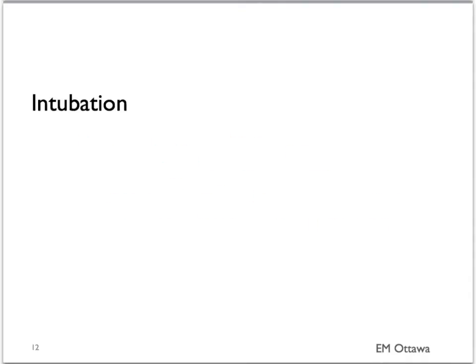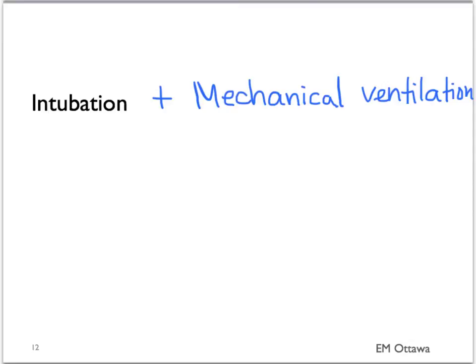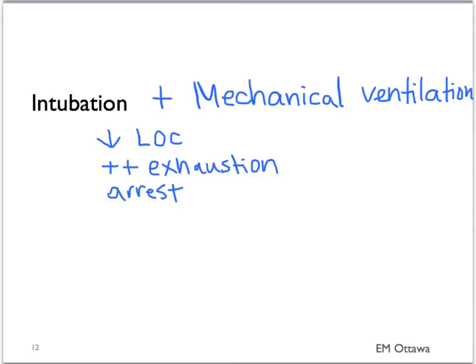Lastly, intubation and mechanical ventilation. Patients should be intubated if they have decreased level of consciousness, are tiring out, or have gone into cardiac or respiratory arrest. The intubated asthmatic patient is a very complicated patient and is beyond the scope of our discussion here. However, there will be some extra resources on the page should you be interested.